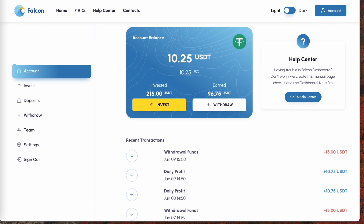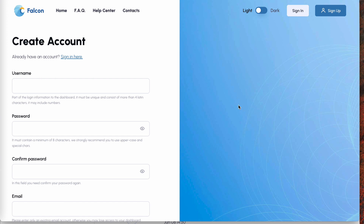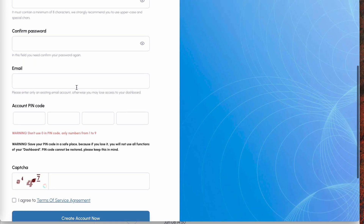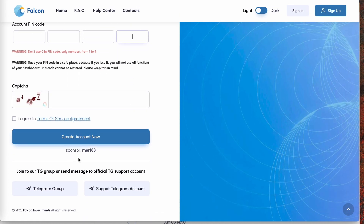After clicking on my link, you'll want to click on sign up and then fill out the fields. Create a username, create a password, confirm that password, enter an email so they can email you if you forget your password. Create a four-digit PIN — you'll need to enter each digit into these spaces from one to nine. Enter the captcha, and make sure the sponsor field says mer183, then click create account.